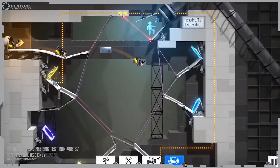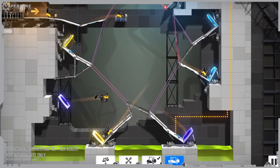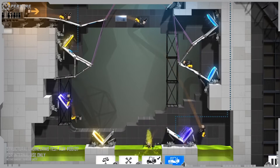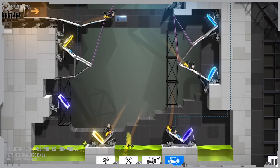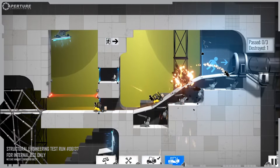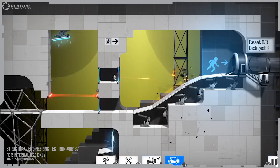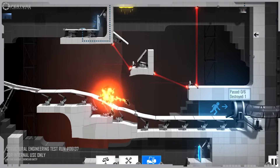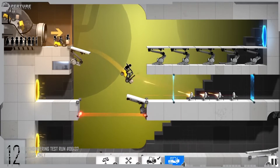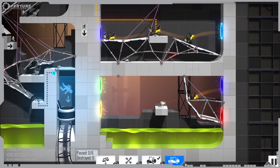The red heavy-duty super colliding super button must be permanently pressed to hold the door open. The advice for this test chamber is as follows: the entire vehicle must reach the exit to earn a positive mark on your testing record.